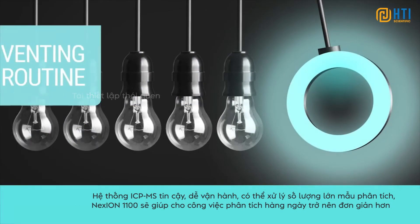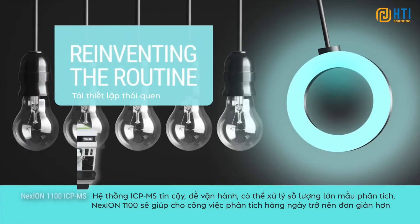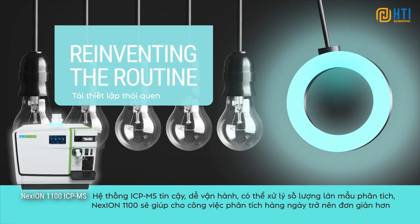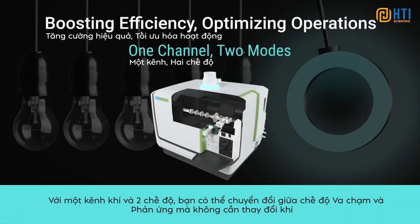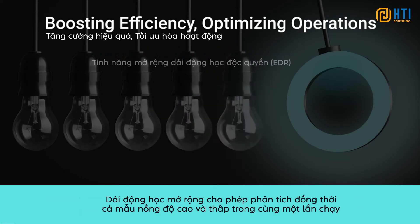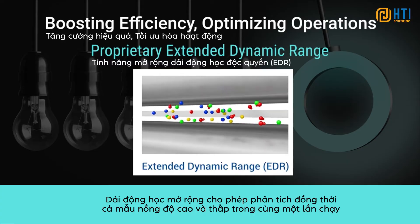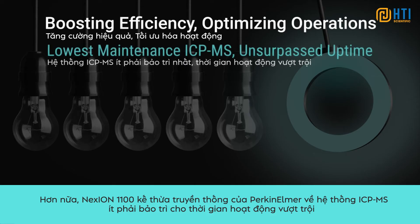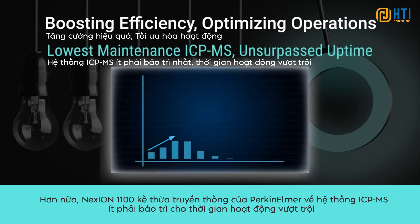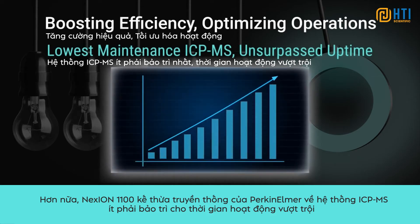For labs looking for a reliable yet easy-to-operate ICP-MS system capable of high sample throughput, the Nexion 1100 makes the everyday extraordinary. With one channel and two modes, you can switch between collision and reaction without changing gas. Extended dynamic range capability allows both high and low concentrations in the same run. Plus, the Nexion 1100 continues Perkin-Elmer's tradition of low-maintenance ICP-MS systems for unsurpassed uptime.